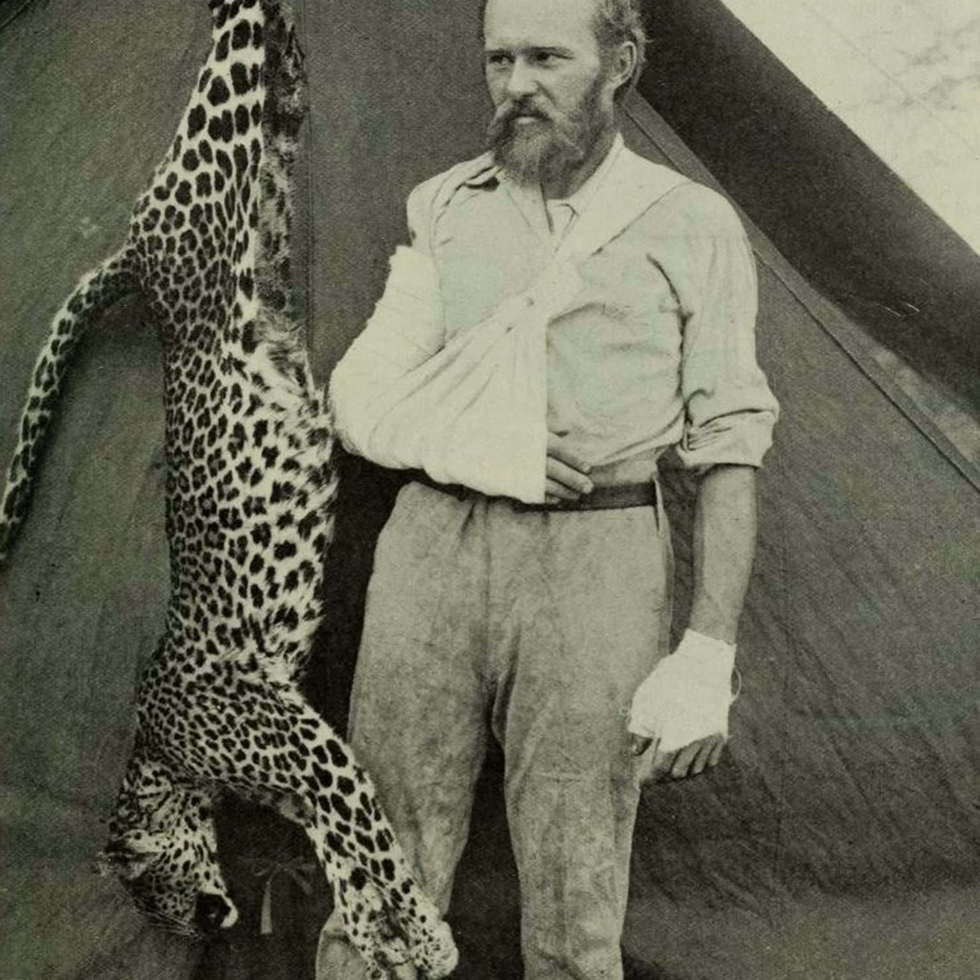Victorian taxidermy was based in science, both in the techniques used to make it and the natural history it honored and displayed. But there was also an element of showing off about it. Most of the people that did this collecting were not scientists — they were merchants, they were aristocrats. You wanted to show people when they came to your home that you were aware of the natural world, that you looked at it, studied it, and appreciated it. And therefore, you wanted to be surrounded by the natural world.